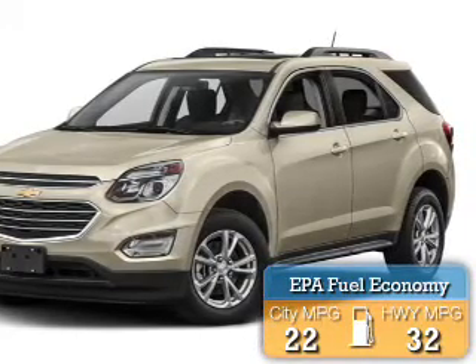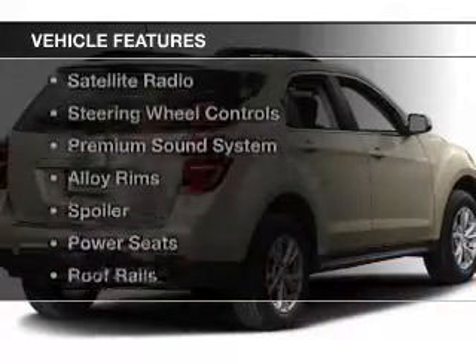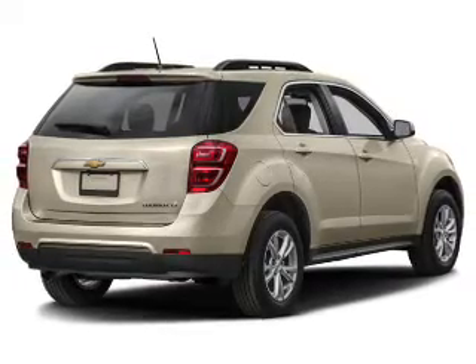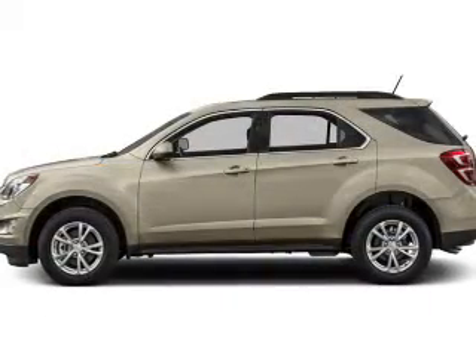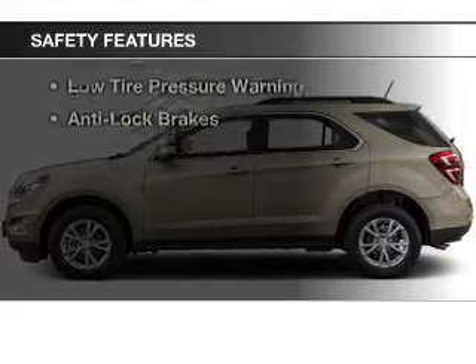Great fuel efficiency saves you money by requiring fewer trips to the gas station. The features include Bluetooth connectivity, a satellite radio, steering wheel controls, a premium sound system, alloy rims, a spoiler, power seats, roof rails, cruise control, and keyless entry. Safety was made a priority with these features.